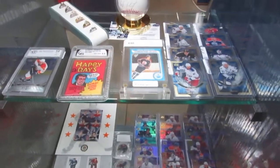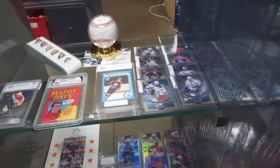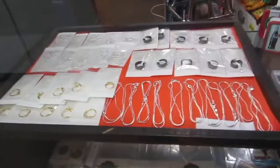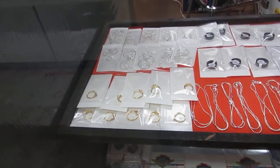We've got Happy Days packs, a reprint Wayne Gretzky rookie card, rings on choice, a Mark Teixeira ball, some upper deck inserts, a black diamond, a Bowie Meister rookie card. We also have real silver chains right down in the front, and some fake silver chains.